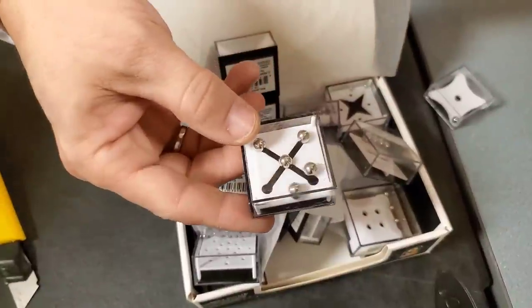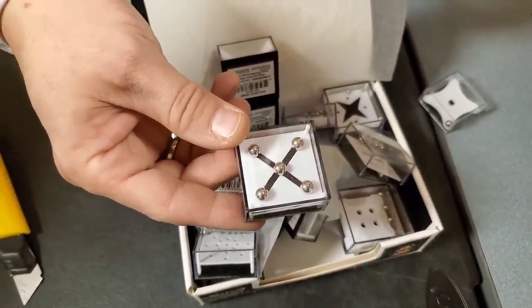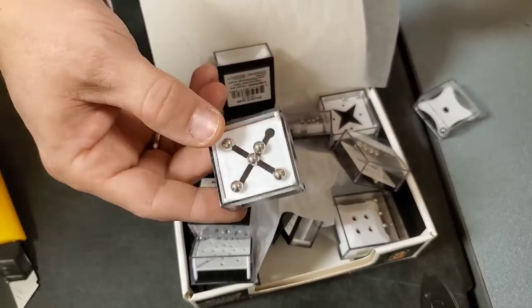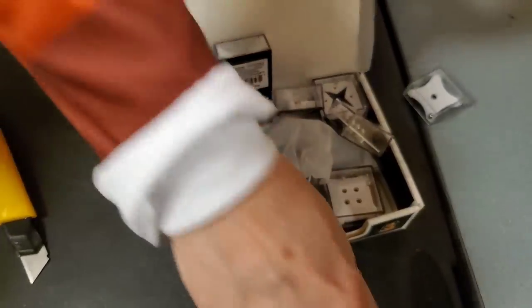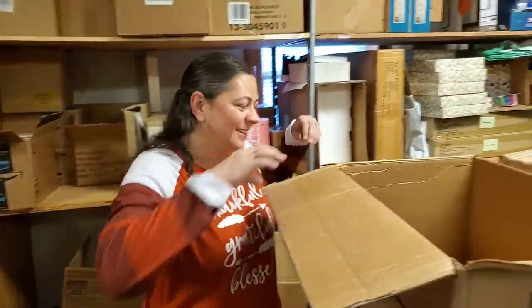These are little balance puzzle games. Heather just picked one up and completed the puzzle right on camera — that's amazing! That's how you know Heather is amazing.